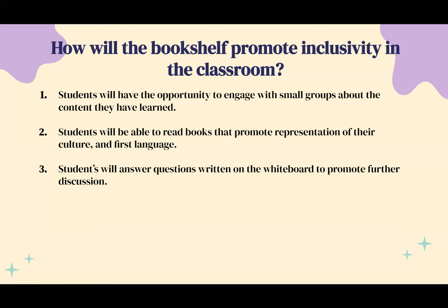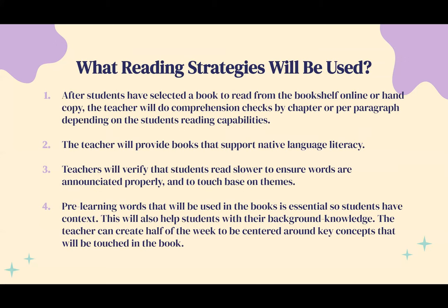What reading strategies will be used? After students have selected a book from the bookshelf — online or handheld — the teacher will do comprehension checks by chapter or per paragraph, depending on the student's reading capabilities. This could be as simple as the teacher checking in on a small group, having one student read a paragraph, and asking that student or the small group what the paragraph means or what the author is saying.